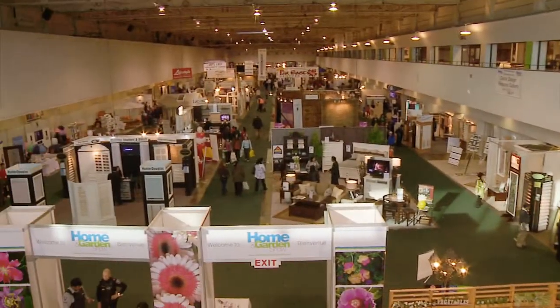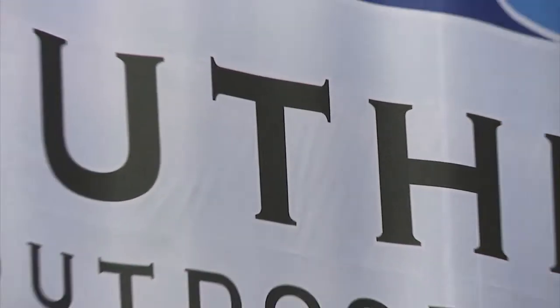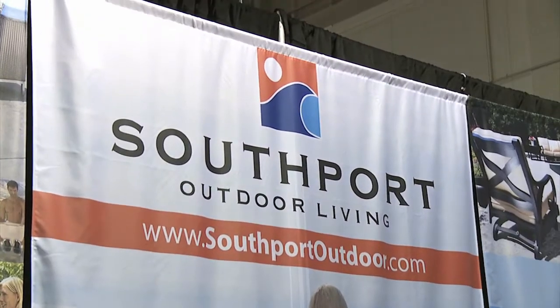Welcome to the International Home and Garden Show 2011. I'm Emmanuel Beliveau and you're watching Exhibit Showcase. I'm with Paul in the Southport Outdoor Living booth. Paul, tell me all about your company.